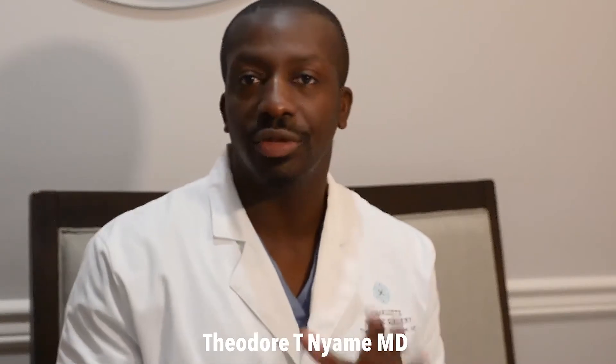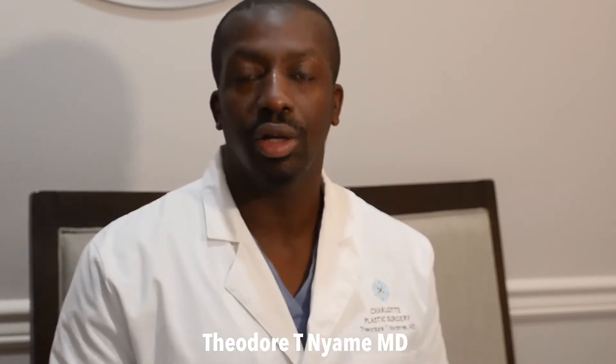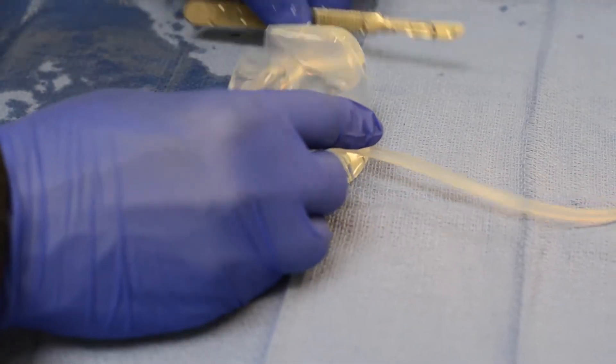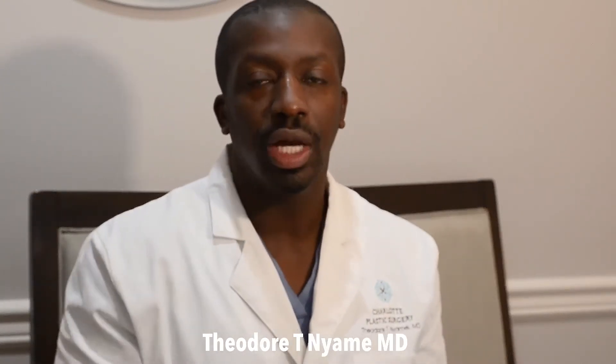Although there are many different types of implants that are commercially available on the market, they still break down into two major categories. One category are saline implants. Saline implants have an outer silicone shell, but the inside is actually filled with sterile water. Silicone gel implants have the same or similar outer shell; however, the inside of the silicone gel implant is actually filled with silicone.